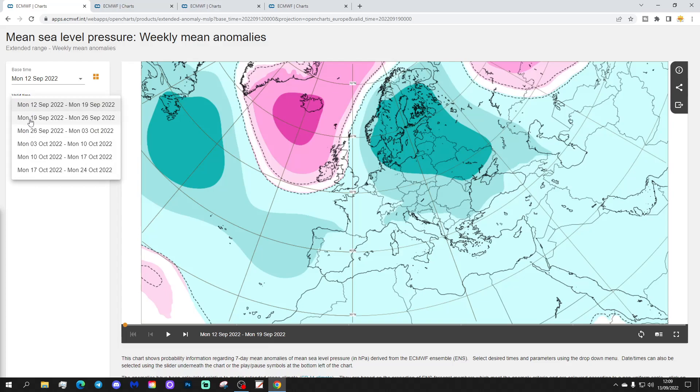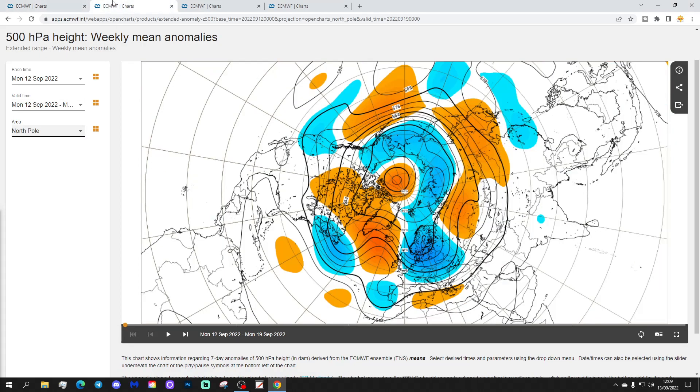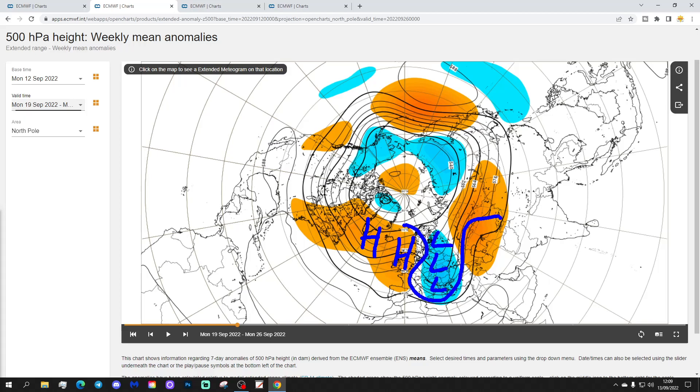Week two will be the 19th to the 26th of September. High pressure builds in over the western side of Europe yet again, while low pressure sits across eastern parts of Europe and down in southeast Europe too, and still out of the Atlantic heading towards Portugal. The week two 500 millibar height anomaly from the 19th to the 26th of September shows above average heights and high pressure building into the western side of Europe. Meanwhile we have a trough of low pressure in the east and northeast, with the jet stream pushed southwards.